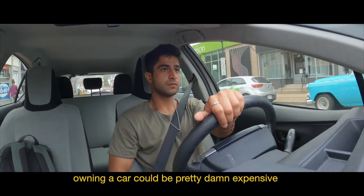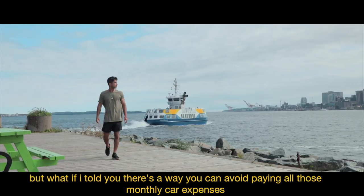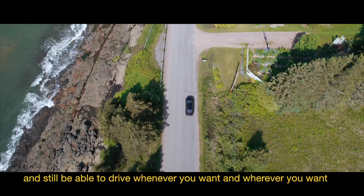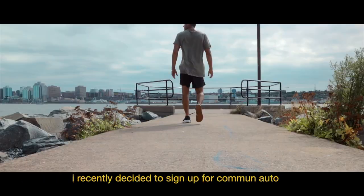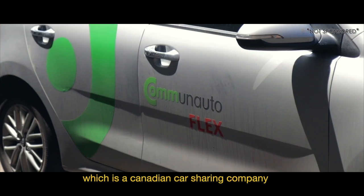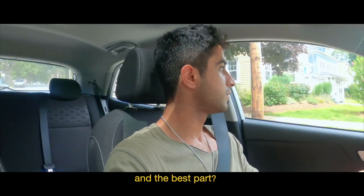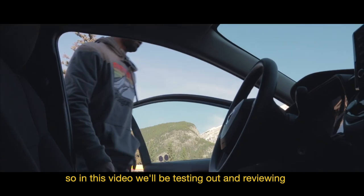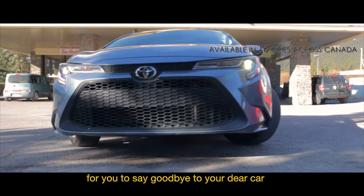You won't be paying your monthly insurance, car payments, or parking. Owning a car can be pretty expensive, especially when you live in a metropolitan area where everything is right at your doorstep. But what if there's a way to avoid all those monthly car expenses and still drive whenever and wherever you want at an extremely affordable price? I recently signed up for Commune Auto, a Canadian car sharing company that lets you rent cars for spontaneous or planned trips — and you can literally drive these cars anywhere. In this video we'll be testing and reviewing this car sharing program so you can decide whether it's time to say goodbye to your car.